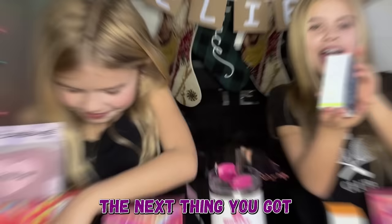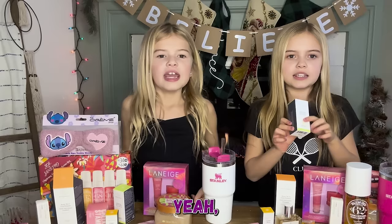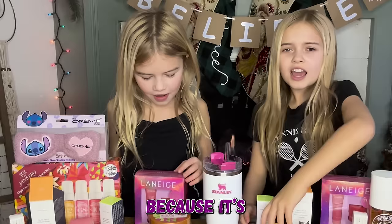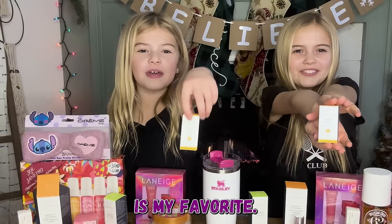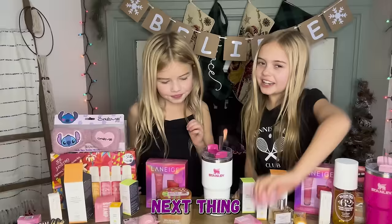The next thing we got is the Drunk Elephant Wonder Wild Miracle Butter, because it's only meant for super dry spots — not all over your face. It's a lot better than paying $62 for one moisturizer. We also got the chapstick, which I already tried because I was so excited, and it's really nice.